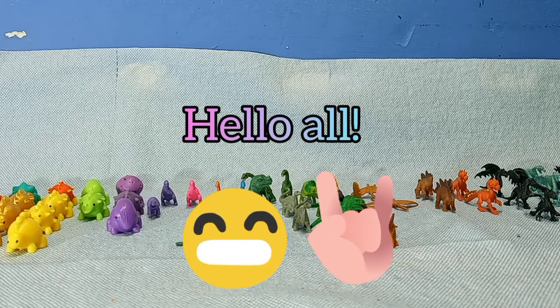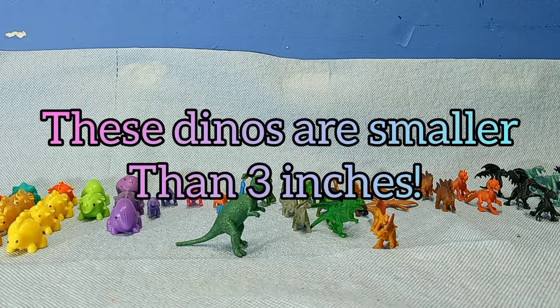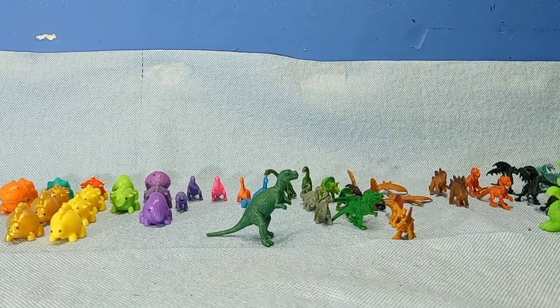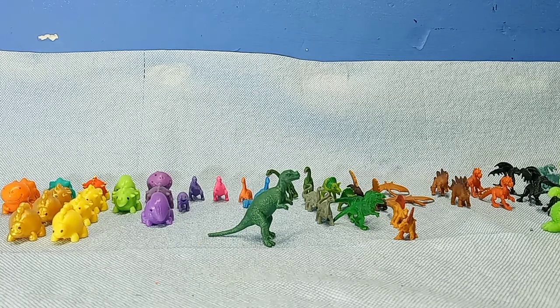Hey everyone, I am doodlemans86 and today I'm going to be going over my mini dinosaur collection. I have more dinosaurs but these are my tiny dinosaur collection — the tiny dinosaur collection figures have to be under three inches tall. Those are the rules.